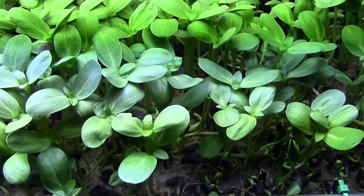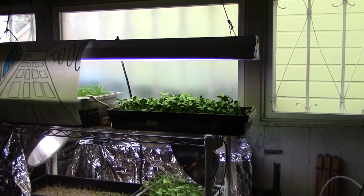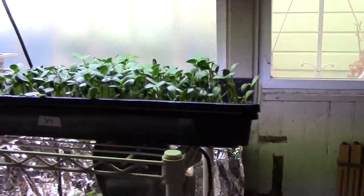Here's a quick report on growing with intermittent lighting. One thing about this setup is that there is a window here, so there is ambient light throughout the day.